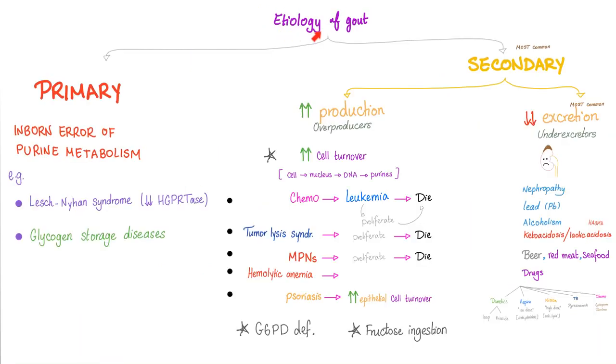The etiology of gout can be primary or secondary. Primary could be a genetic inborn error of purine metabolism, such as Lesch-Nyhan syndrome. Or it could be secondary: overproduction or under-excretion. Overproduction comes from anything that increases cell turnover — because cells have nuclei, nuclei have DNA, DNA has purines, and purines lead to uric acid. If the system is working like crazy, you'll have tons of purines and eventually tons of uric acid.